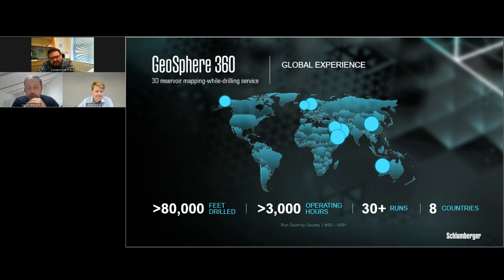Adding to that: Geosphere 360 allows us to build the structural frame of the model. Once we have the frame, we can run other LWD measurements in the same BHA — LWD imaging tools for fracture characterization and accurate layer dips, as well as petrophysical properties such as porosity, density, and neutron. We can upscale these measurements using the frame built by Geosphere 360, providing a full integrated approach done within the same platform.